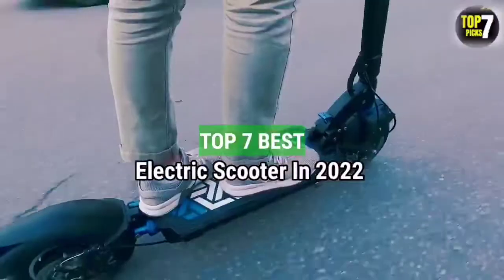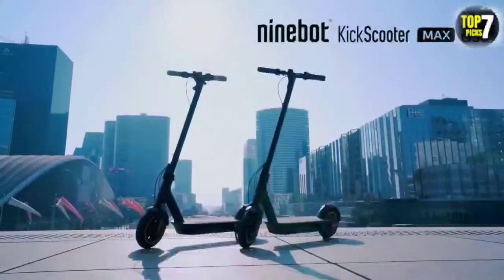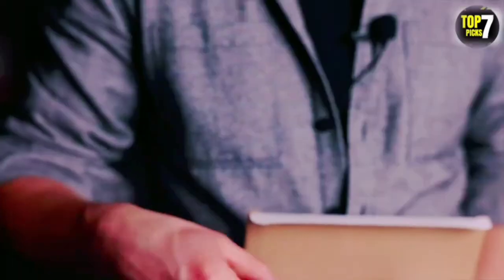Top 7 Best Electric Scooters in 2022. Through extensive research and testing, I have put together a list of options that will meet the needs of different types of buyers. So whether it's price, performance, or particular use, we have got you covered.